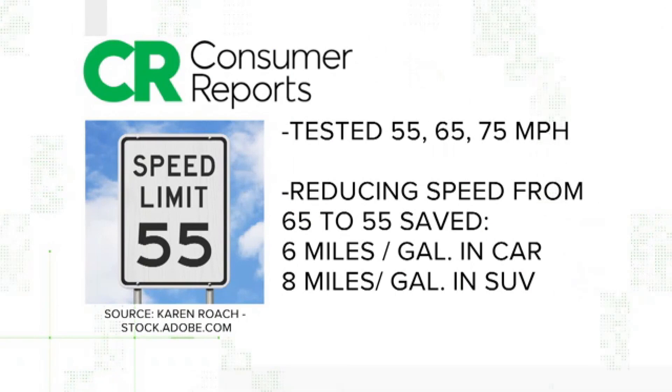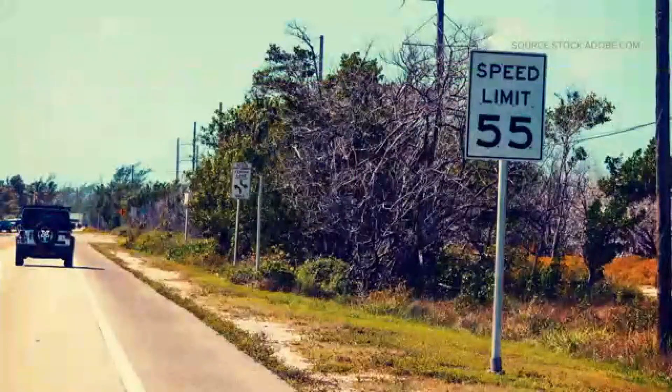Consumer Reports measured gas mileage at a steady 55 miles an hour, then 65 and 75, both in a standard car and a compact SUV. It found reducing speed from 65 to 55 improved fuel economy by six miles per gallon in the car and eight miles per gallon in the SUV. But that test is a few years old.